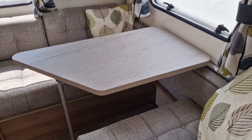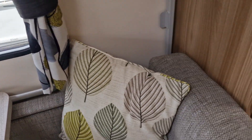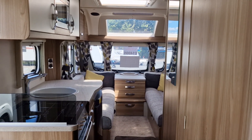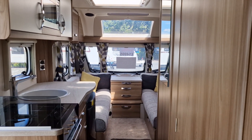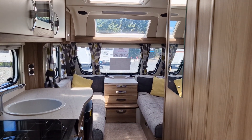This diner also converts into a set of bunk beds. This caravan is on display here at our Stafford branch. You can give us a call on 01785 331 200 and ask to speak to the sales team — we'll be happy to help.